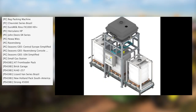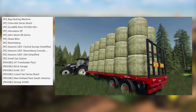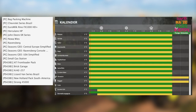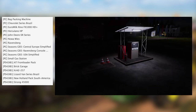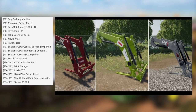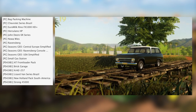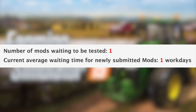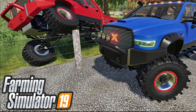For PC we have: the Big Packing Machine, Chevrolet Series Brazil, Euro Milk Rhino FX 1000 HD Plus, Herculano HP, John Deere 6R Series, Noah Weiss Ravensburg, Seizes Geo Central European Simplified, Seizes Geo Ravensburg, Seizes Geo USA Simplified, and Small Gas Station in testing. For consoles we have: AT Front Loader Pack, Brick Garage, Kraz 257, Lizard Van, Series Brazil, New Holland Pack South America, and the Strong 45000. One mod is still sitting waiting to be tested, and the current awaiting time for newly submitted mods is one workday.